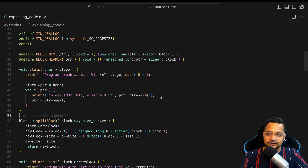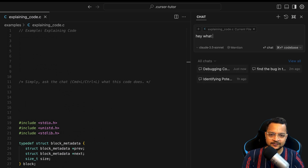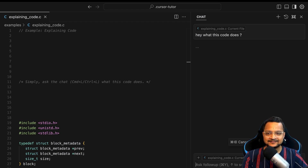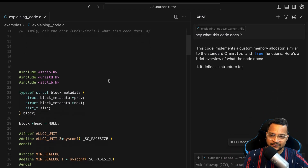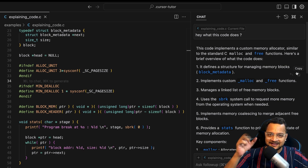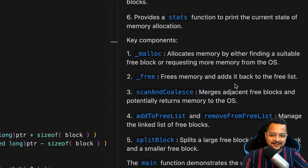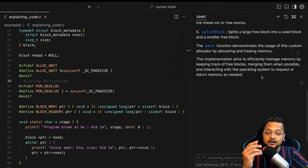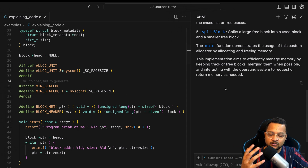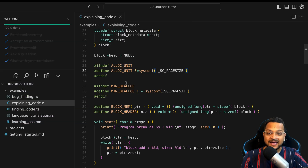If you want to understand what a code file does, press Command L and say 'what does this code do?' This is a C programming file — I'm not a C programmer — and Cursor says this code implements a custom memory allocation similar to the standard C malloc and free functions, along with many other details. Now I can really learn C just by interacting with the AI model about that page. That's a very powerful thing.